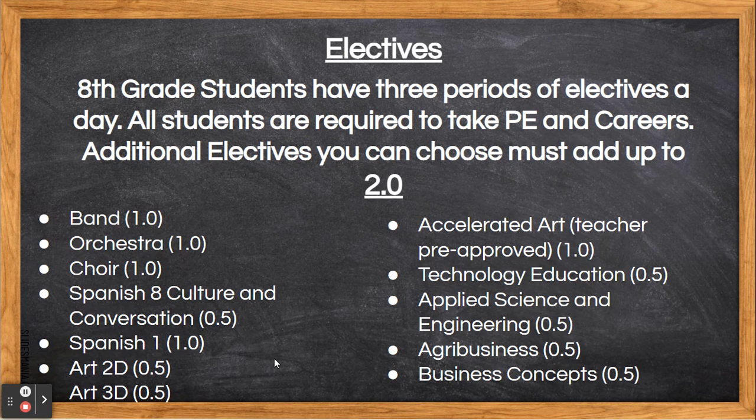Spanish 8 Culture and Conversation is .5 and is open to all students interested in exploring the Spanish language and culture. Students learn the basics of the Spanish language. Spanish 1 is 1 point and is a high school level course, geared towards students who are committed to a rigorous study of the Spanish language and culture. It is highly recommended that students have taken Spanish 7. Students who take this course successfully will be able to move directly to Spanish 2 in high school.